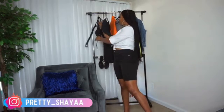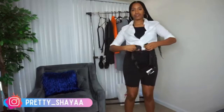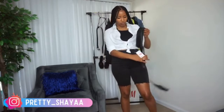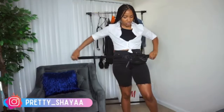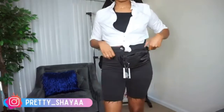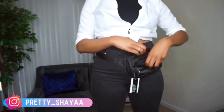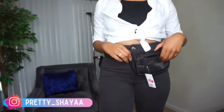I also found this fanny pack for only six dollars — actually it rang up even less than that. It's just a black fanny pack you can wear however you want. You really can't go wrong with black, and it has an adjustable strap. You can wear this with biker shorts, jeans, shorts — it's very casual, not too dressy.